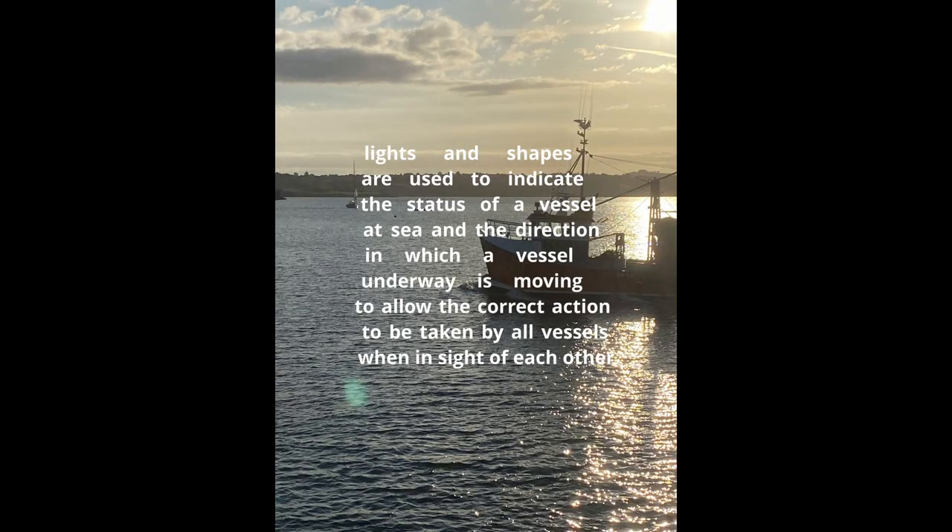So what are the lights all about? Well, according to ColRegs, and I quote: lights and shapes are used to indicate the status of a vessel at sea, and the direction in which a vessel underway is moving, to allow the correct action to be taken by all vessels when in sight of each other. Basically, I think that means: what's that, and which way is it going?